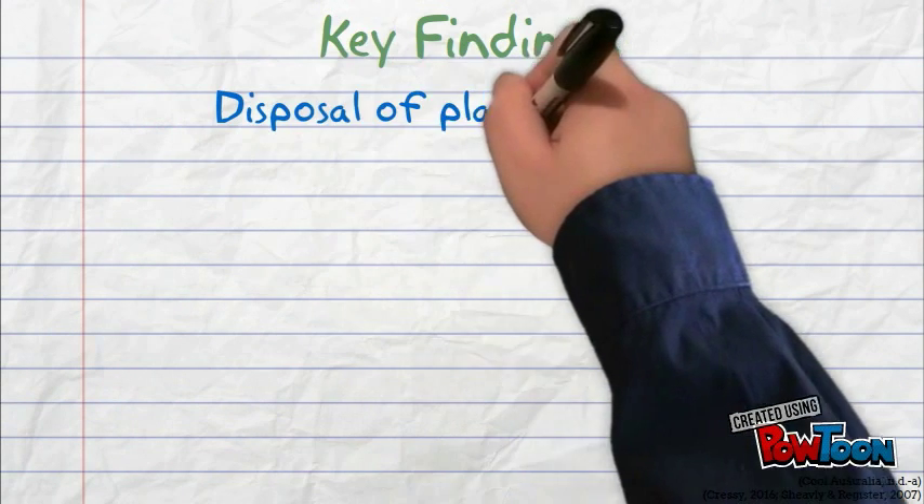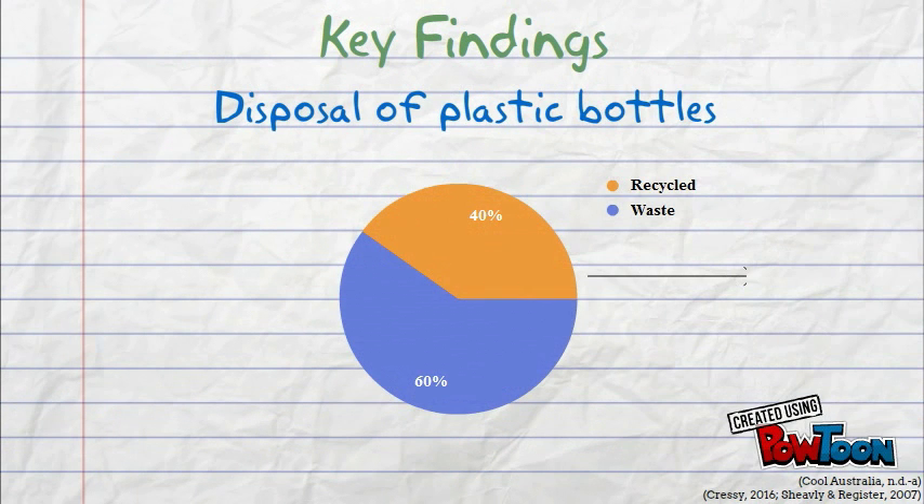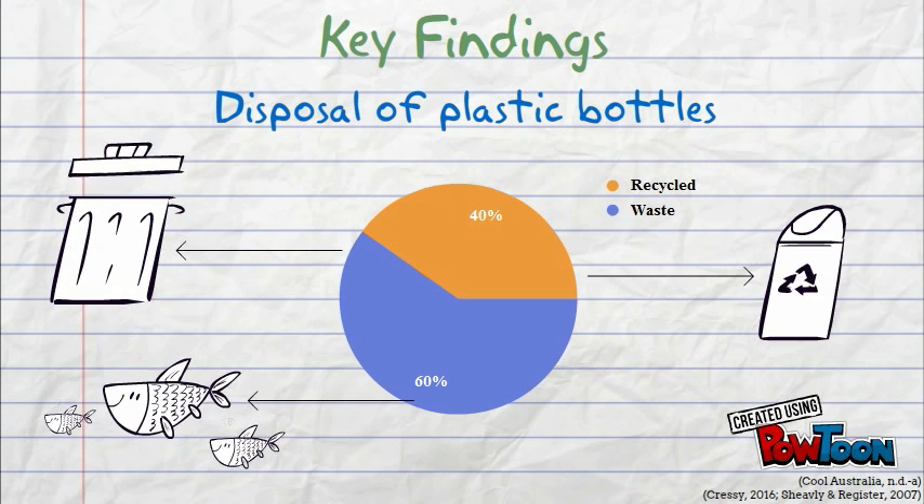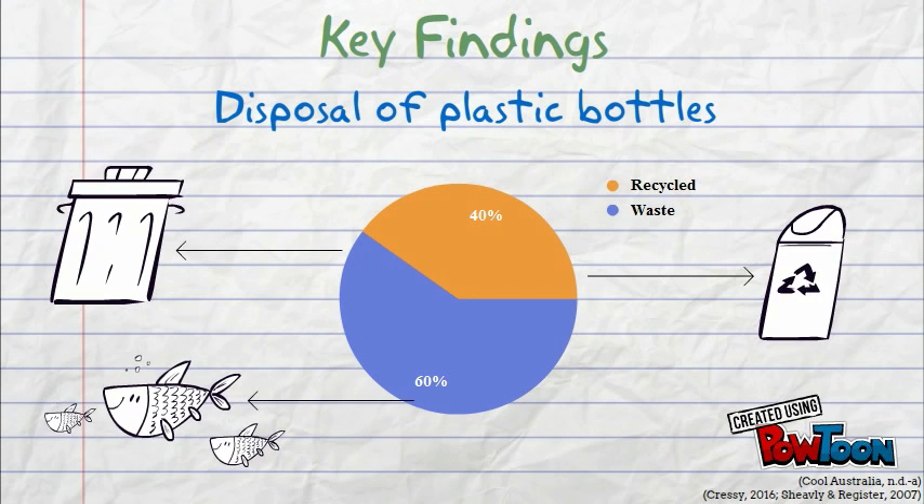After their short life, only 40% of plastic water bottles are recycled. The remainder end up as litter or in landfill. Littered bottles can end up in waterways where they harm marine animals and habitats. Bottles in landfill are never recovered, wasting the plastic that could have been recycled into new products.